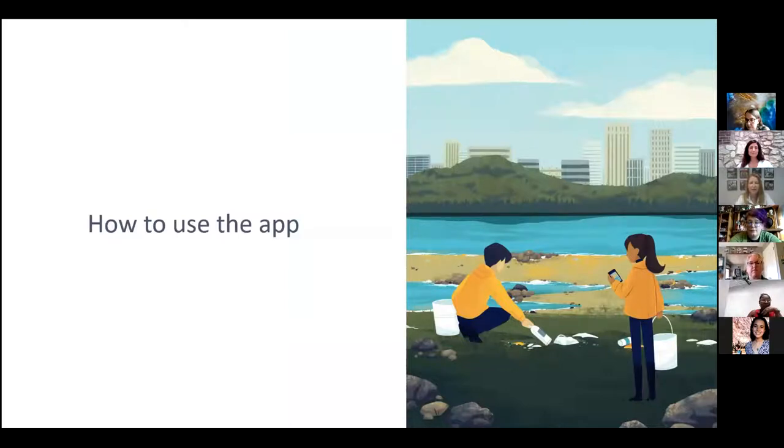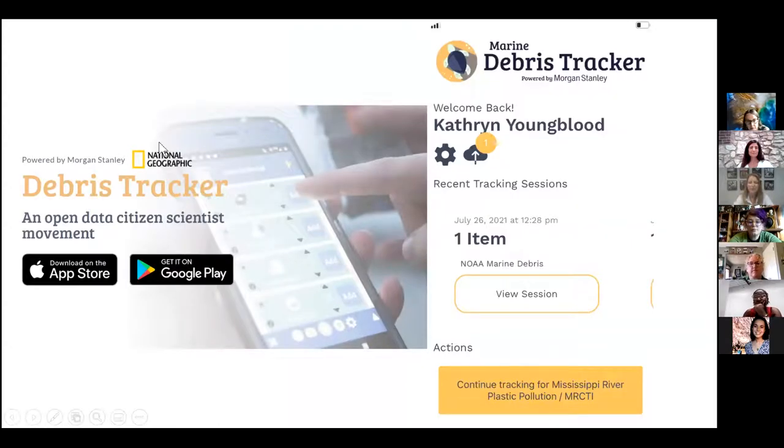Moving into how to use the app specifically — since these screenshots were taken, the app has had an upgrade. When you first log into the app, it will ask you to make an account. Accounts can be shared, so you could make one account as an educator and share it with students. The specific list for this project is now called the 'Mississippi River Plastic Pollution Initiative' — previously referred to as MRCTI. You pick that list from the list of lists available in the app.